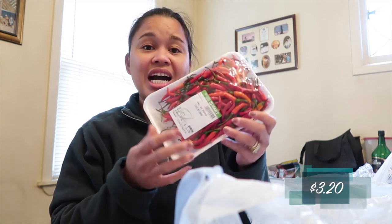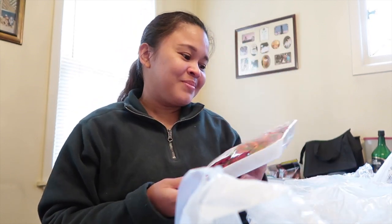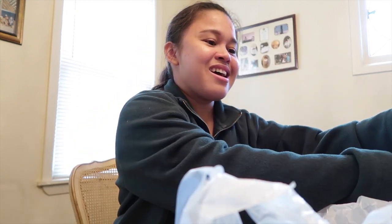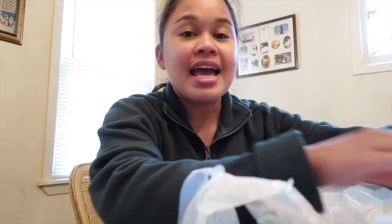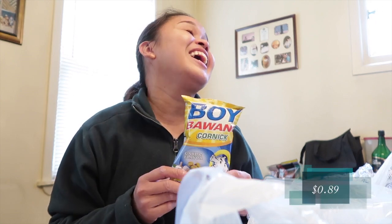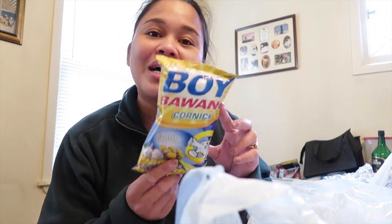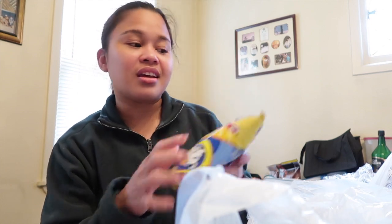I got red pepper — it smells spicy! And I got my husband's favorite snack: Boy Bawang, the garlic flavor. All this food is ours but the Boy Bawang is specifically for him.